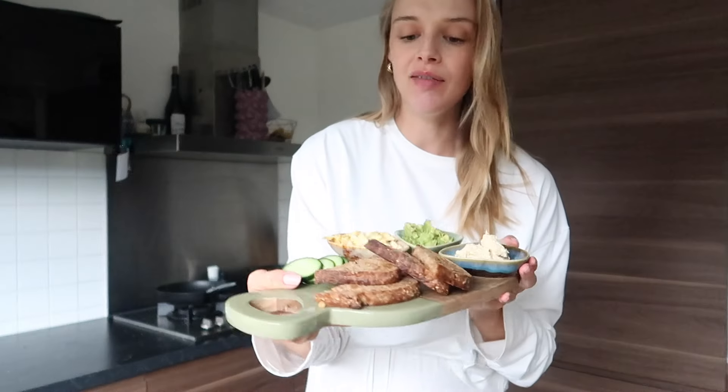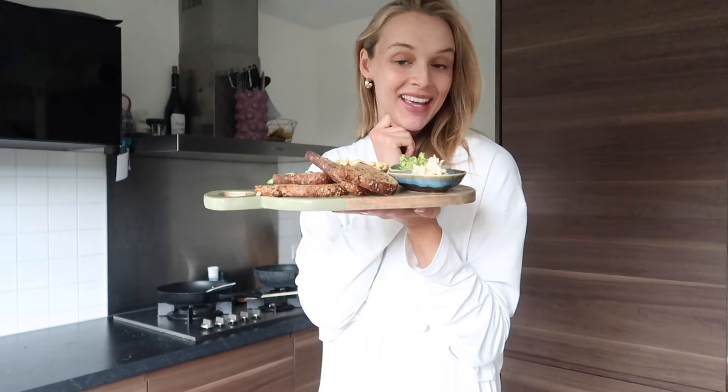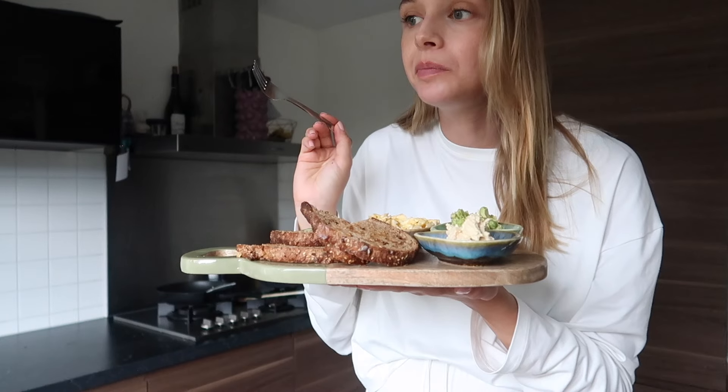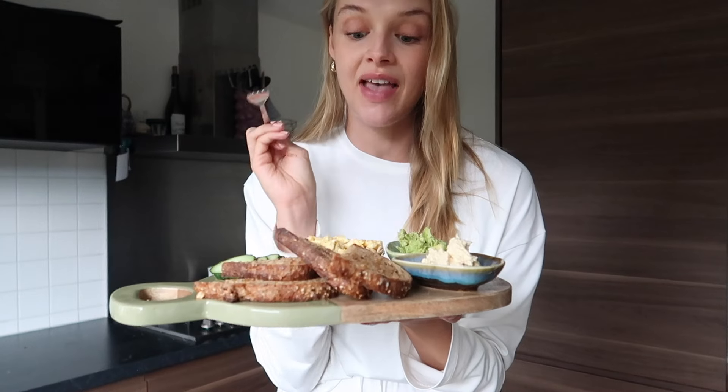This is going to be so good — I love a little savory breakfast platter. I'm going to enjoy this with some tea and it's pouring rain, so this is the perfect cozy indoor breakfast. Let me taste the scrambled eggs — so good! You have to bake them in butter, heat the butter very hot and then add the egg. That's the key thing.